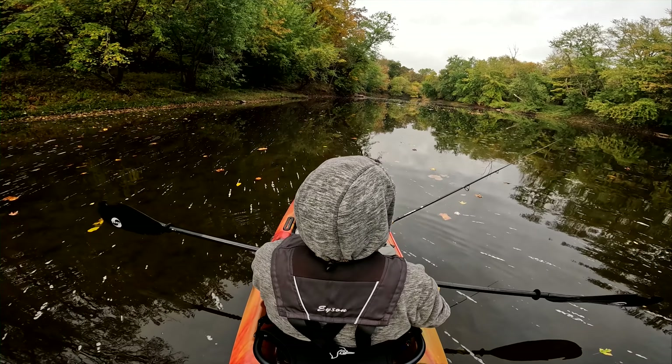First smallie of the day! I have a feeling that this is going to be fairly productive in here if I can overcome the leaf situation.